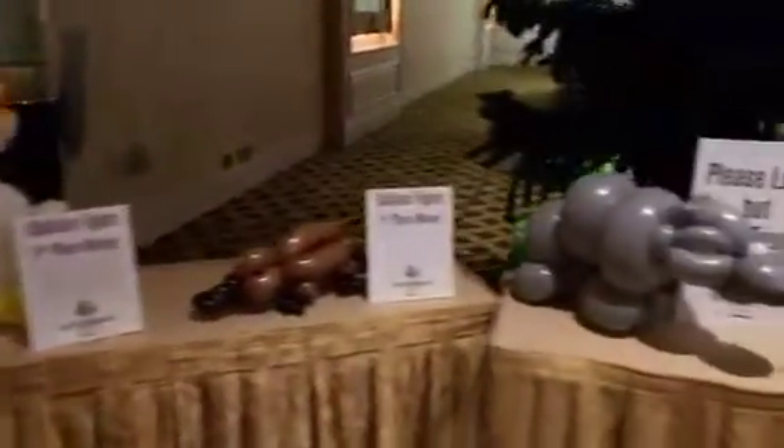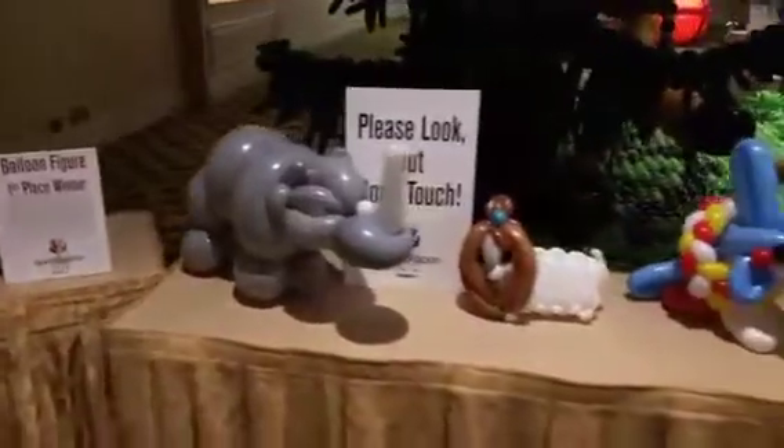I'm going to show you some of the smaller stuff first and then we'll back up and we'll take a look at some of the bigger balloon sculptures.